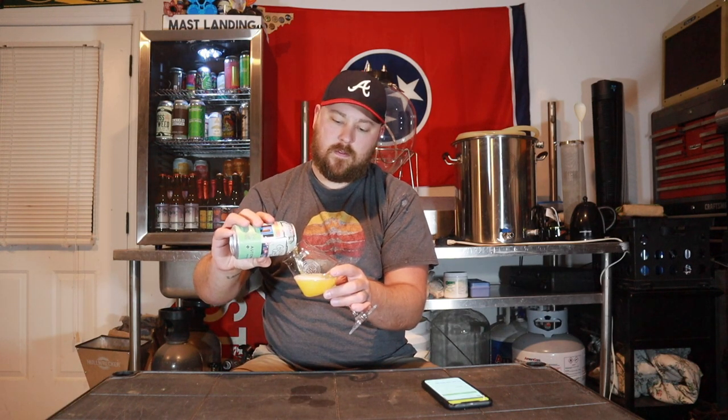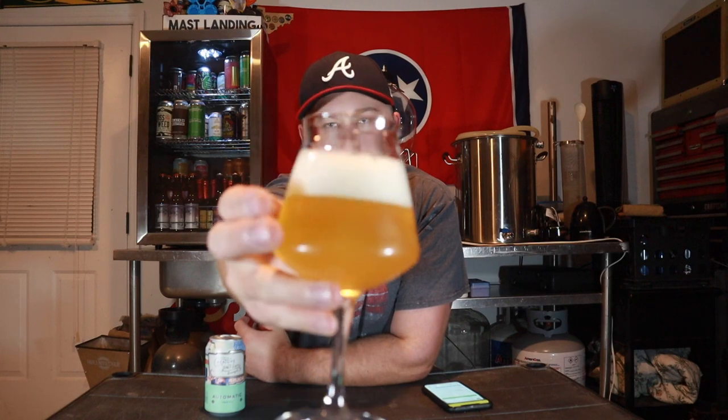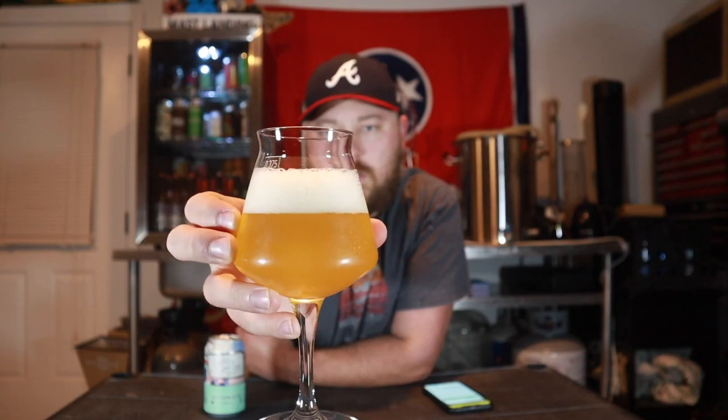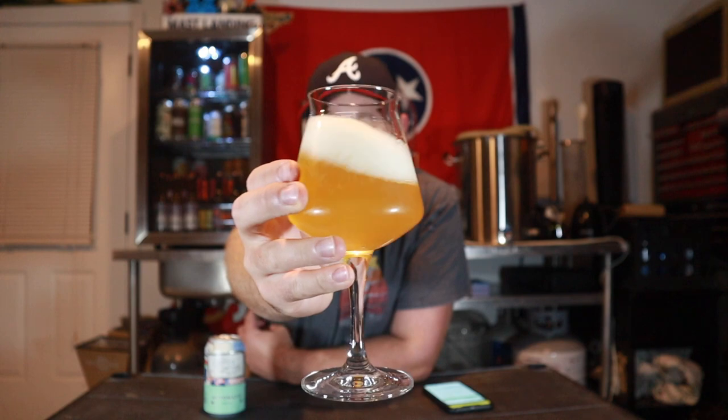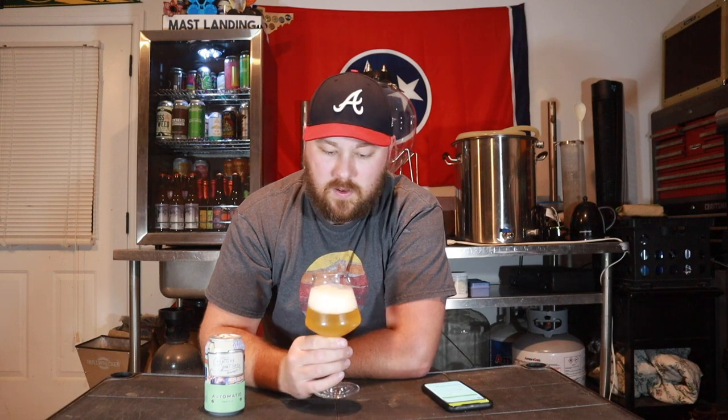We have got a clear beer on our hands — it's got a little bit of a chill haze to it, but it's a light straw color with two fingers worth of rocky, medium-sized head. Very nice looking beer, I really like the color on it, very pale.